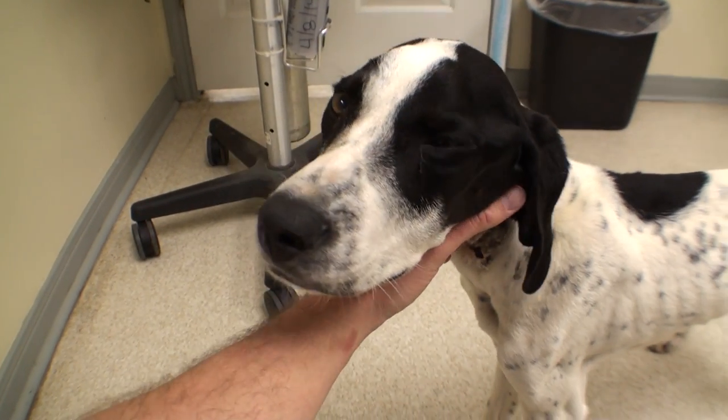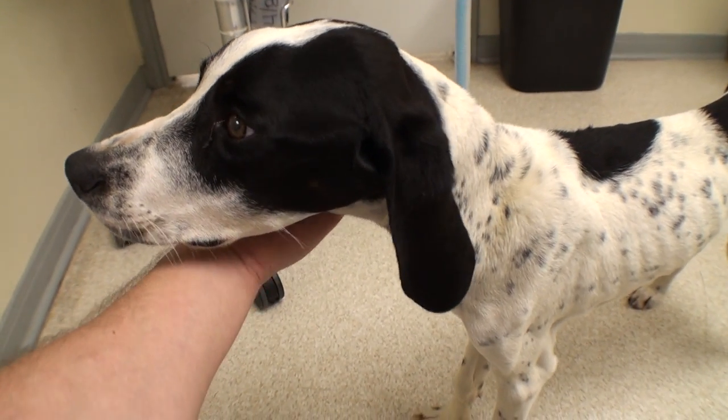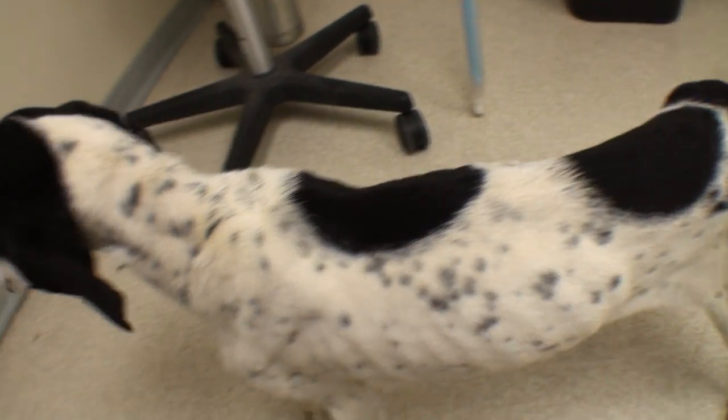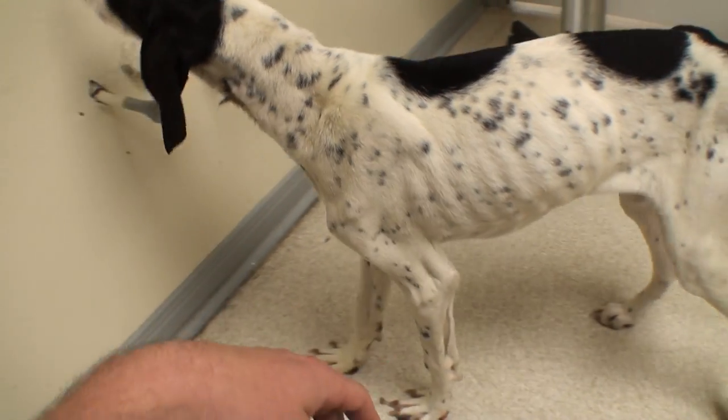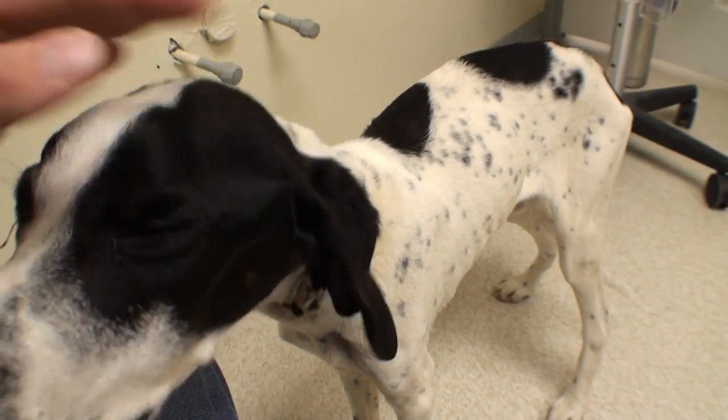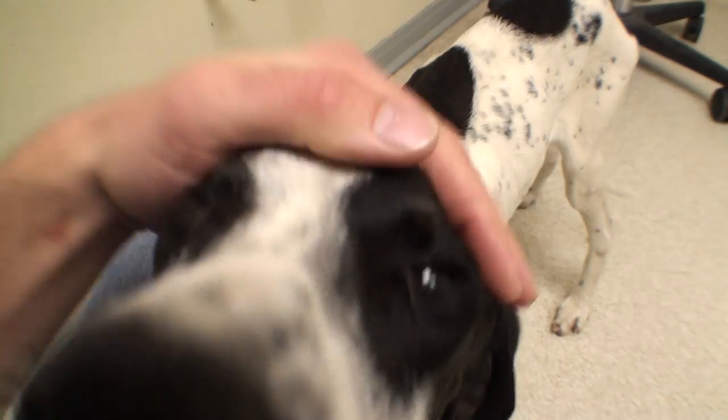Hey guys, welcome to Vet Ranch. This is Jax. Jax is about a 10-month-old hound mix and he presented a few days ago to me. The owners had him and they wanted to make a hunting dog out of him.